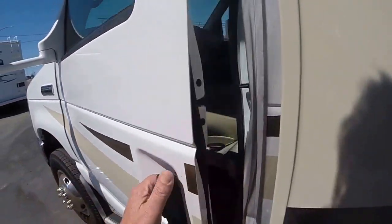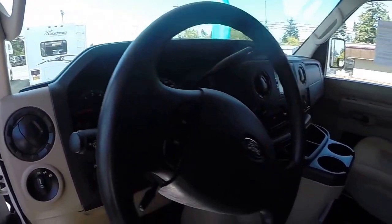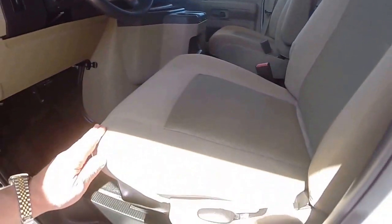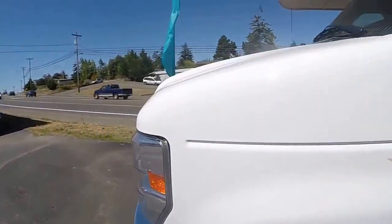Let's look inside. There are 21,000 miles on this coach and it looks like new — no tears, no wear signs. It's got the vinyl flooring for easy cleanup.